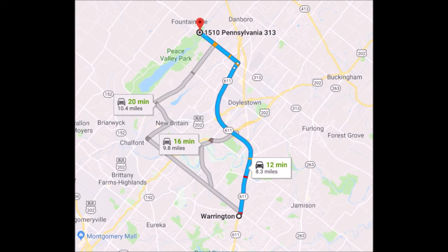The best route to get to Highland Hill Farm from Warrington is to drive north on Route 611. Take the 611 bypass around Doylestown, getting off at the exit for Dublin, Route 313. Turn left onto 313 heading towards Quakertown. We're about a mile and a half on the right, across the street from Peace Valley Park.